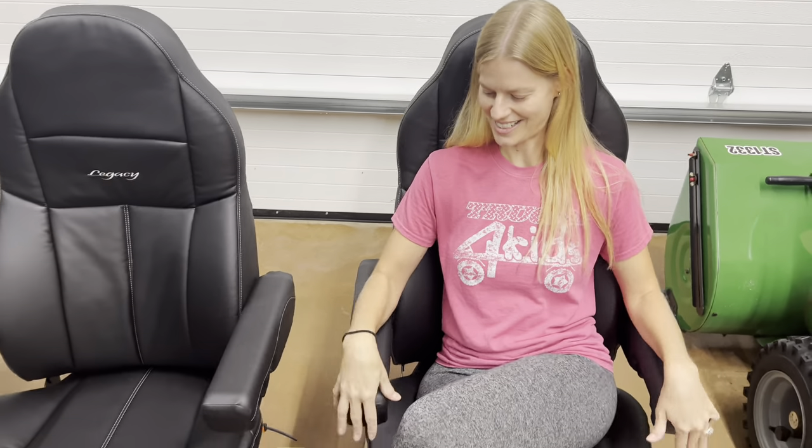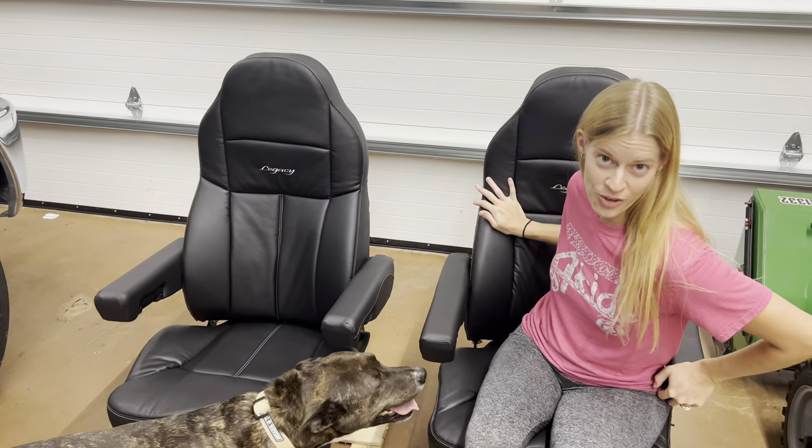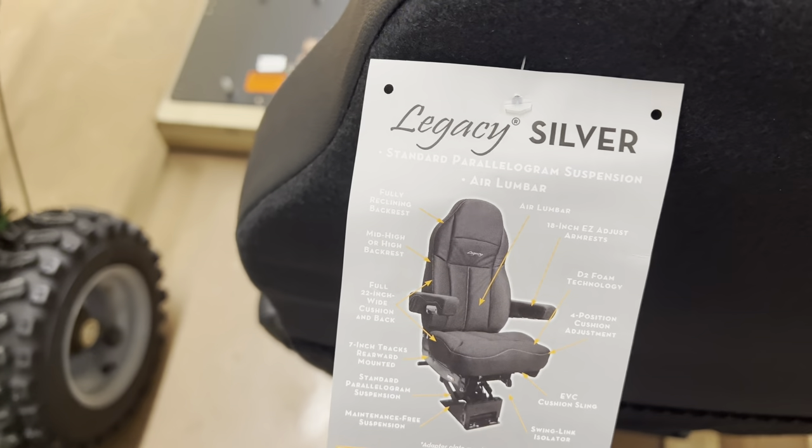Please give this video a thumbs up and give us a comment below if you think this upgrade is worth it. We have upgraded to these new, very fancy air ride seats — mega seats. This is what we got.